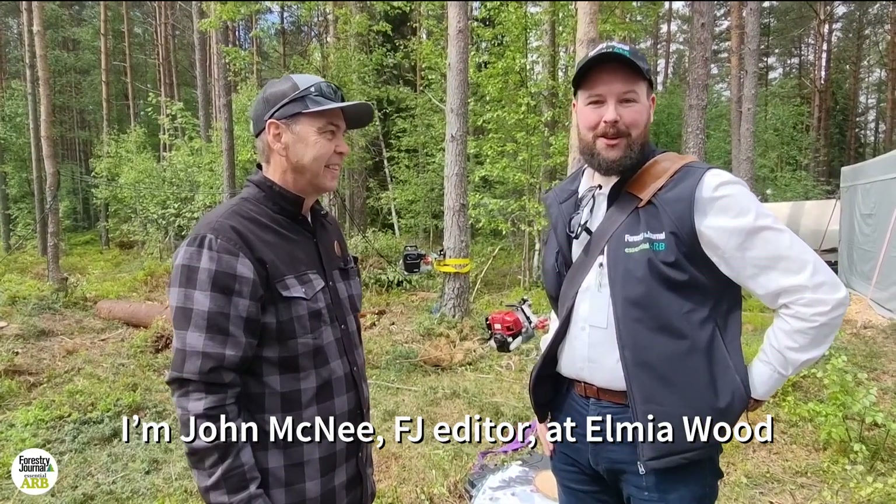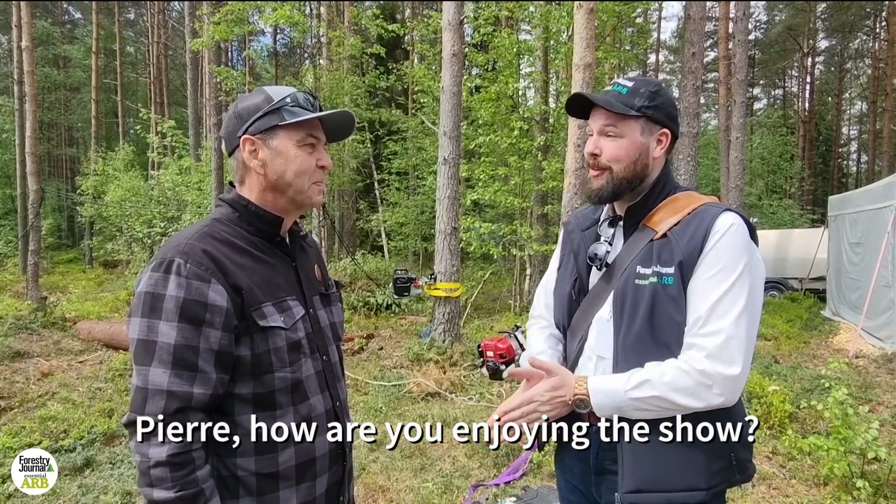Hi, I'm John McNee, editor of Forestry Journal, and I'm at Elmia Wood, talking to Pierre Roy from Portable Wrench. Pierre, how are you enjoying the show so far?